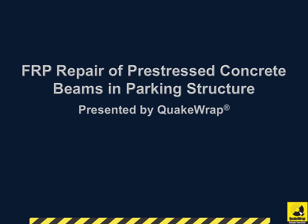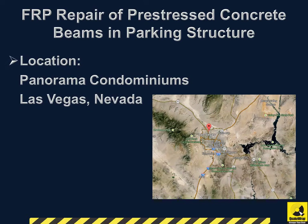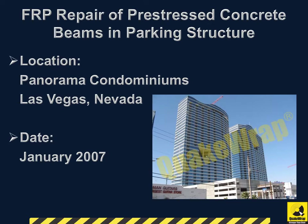FRP Repair of Pre-Stressed Concrete Beams in Parking Structure, presented by QuakeWrap. Our client was a Panorama Condominium located in Las Vegas, Nevada. The project was completed in January 2007.